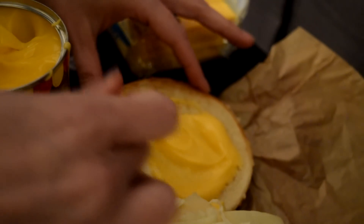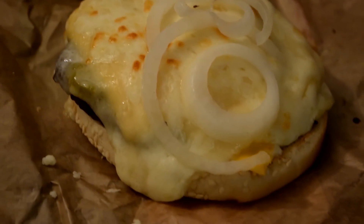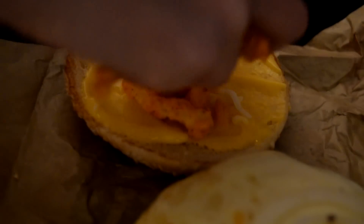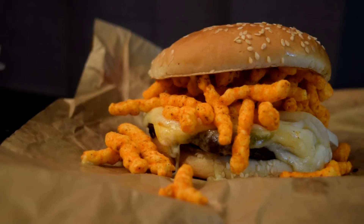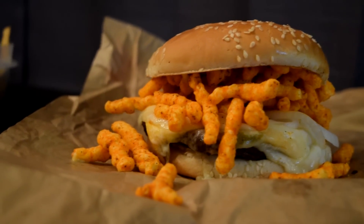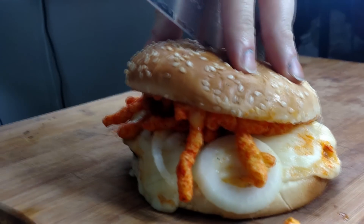We put two slices of Swiss, a handful of mozzarella, and also kind of like a Velveeta cheese spread. So this is a four cheese situation — look at that thing. We threw it in the air fryer for probably two or three minutes to get it nice and melted, because look at this picture. That's pretty damn good. I'm excited. So we're going to cut this in half — enjoy the show.